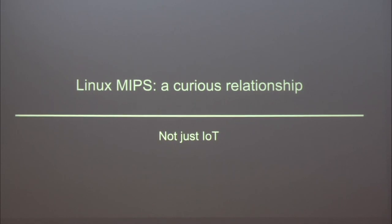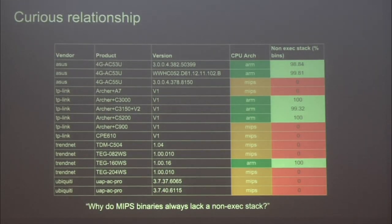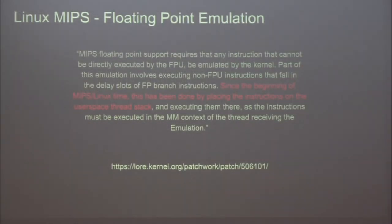It's a double-sided coin. I now want to talk about one of the more curious relationships we found. This chart shows different firmware products, their CPU architecture, and their rate of non-exec stack. MIPS is in orange, ARM in green. Very quickly you notice a correlation between orange and red — almost every single MIPS firmware we looked at had an executable stack in every single binary. This raises the question: why? What is going on with MIPS?